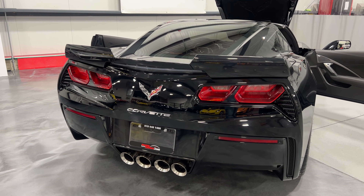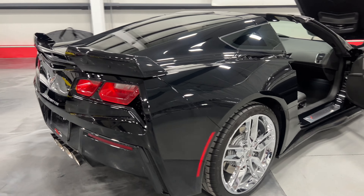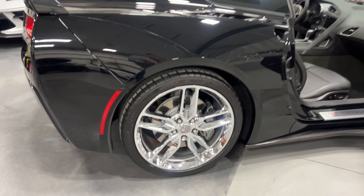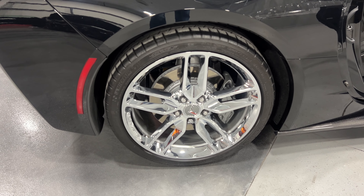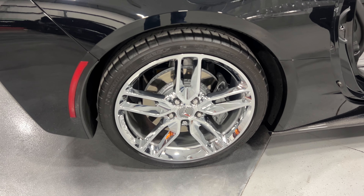There are dampers on the two outer ports that make the exhaust louder or quieter based on its setting. Here's your rear wheel — it's got the nice Z51 upgraded chrome wheels, gray painted calipers, painted rotors, and nice Michelin tires.